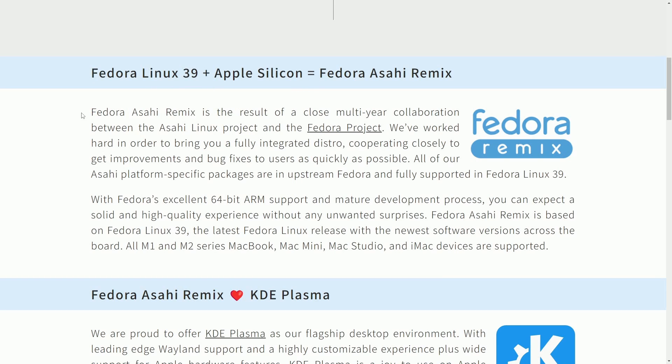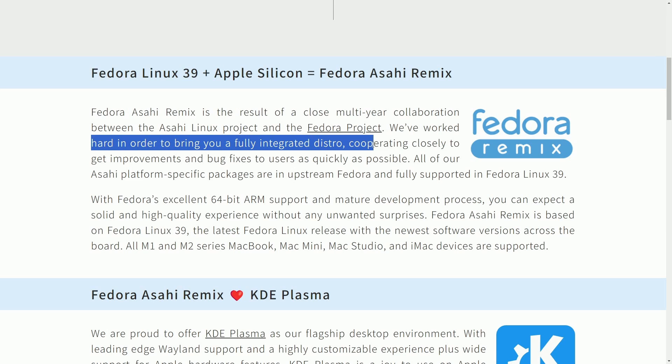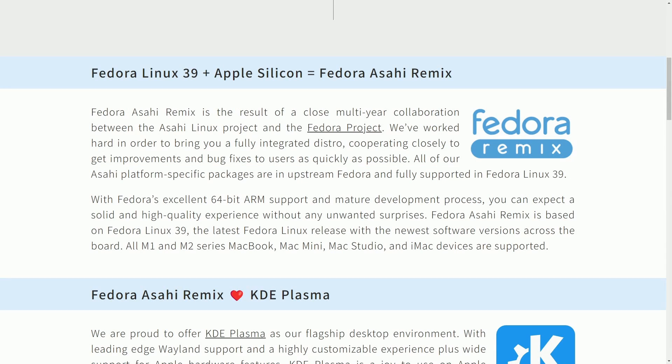As I announced before, this has been a while in the making. Fedora Asahi Remix is the result of a close multi-year collaboration between the Asahi Linux project and the Fedora project. We've worked hard to bring you a fully integrated distro, cooperating closely to get improvements and bug fixes to users as quickly as possible. All of the Asahi platform-specific packages are upstream Fedora, and fully supported in Fedora Linux 39. This is fantastic news for those of us using Apple Silicon Macs, giving us the ability to use one of the most well-known distributions with wonderful 64-bit ARM support.